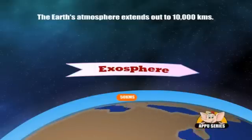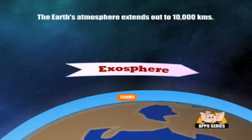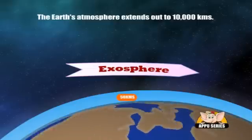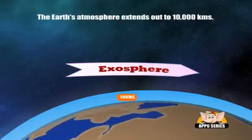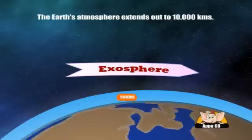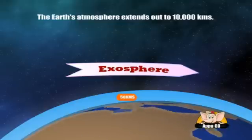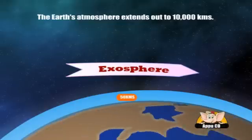As we said, it goes all the way up to 10,000 km above the surface. At this point, free-moving particles can actually escape the pull of Earth's gravity and be blown away by the Sun's solar wind.